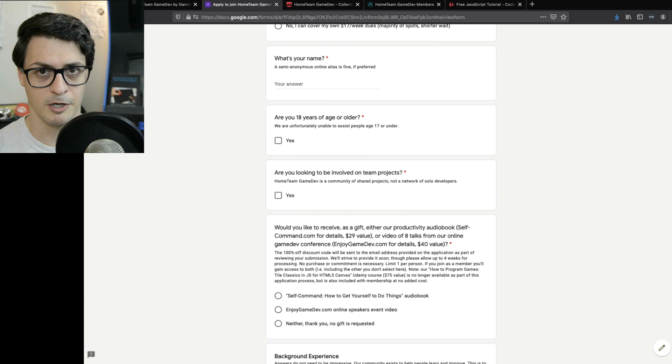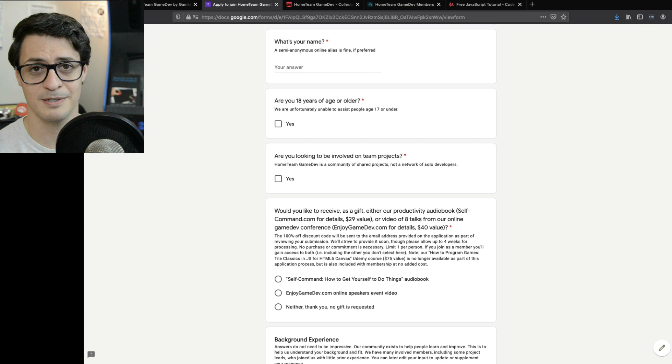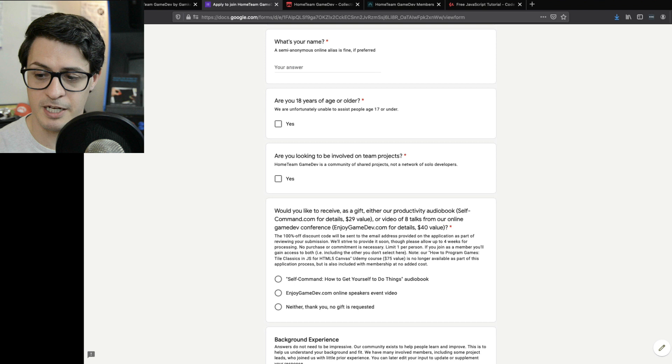What's your name? Are you 18 years or older? We're only able to help people 18 or older — there are legal reasons having to do with ownership, IP rights, and so on. Another important point: everything you make in Home Team Game Dev you retain ownership over. If you write code, you can use it elsewhere or sell it on the asset store. If you make a model, you can use it in any other game. We've had members who made songs for games in Home Team who went on to sell albums on iTunes — they didn't have to ask anybody's permission.